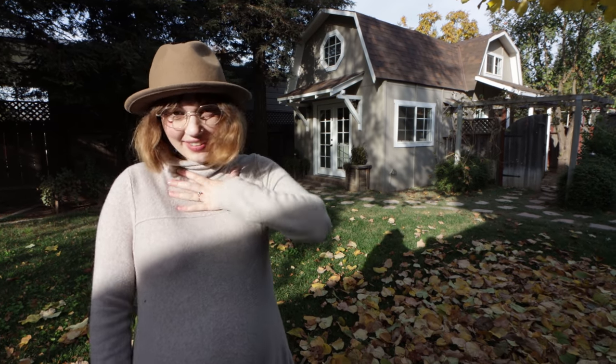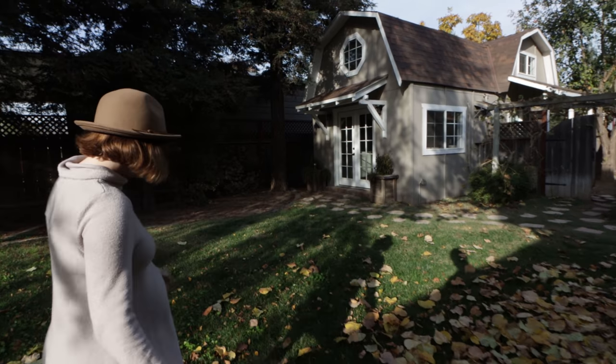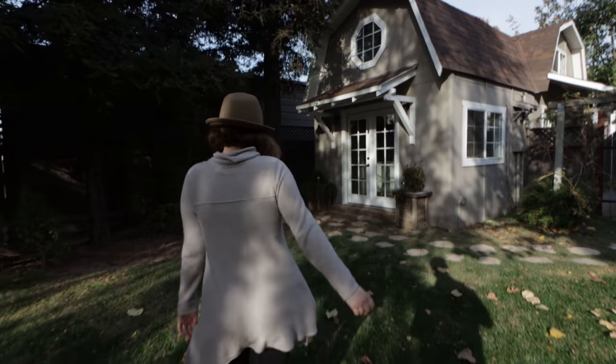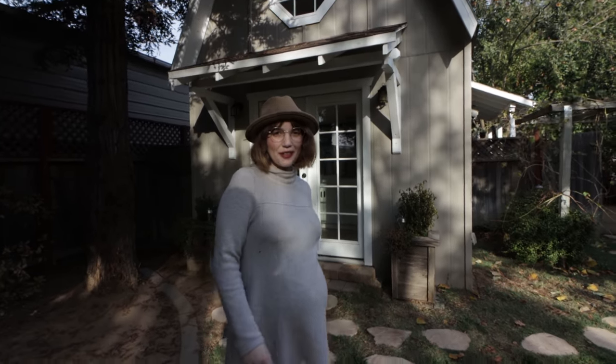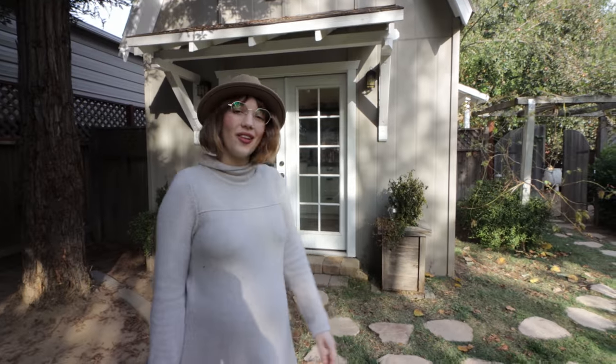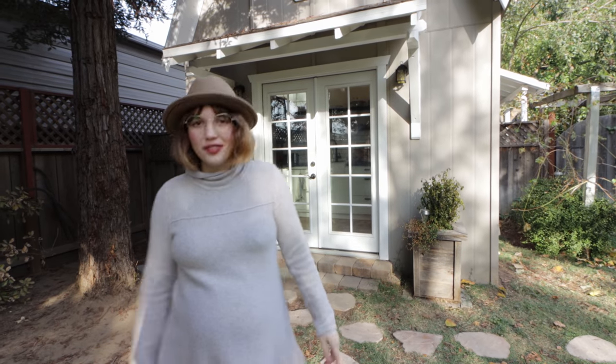Hi everyone, my name is Taylor and this is our tiny house. Come check it out. The whole house is 415 square feet, including the loft, but the part that is walkable is 250 square feet.